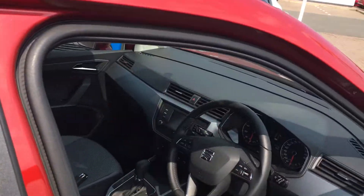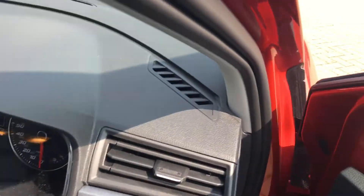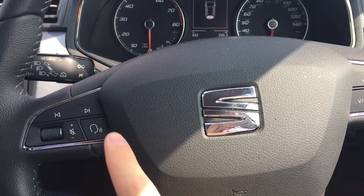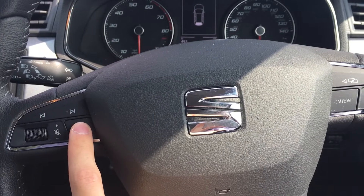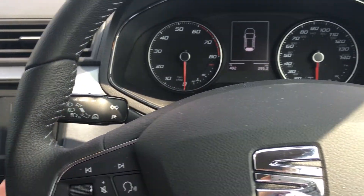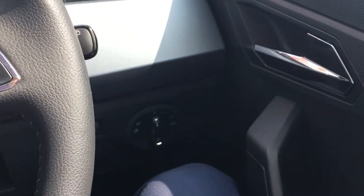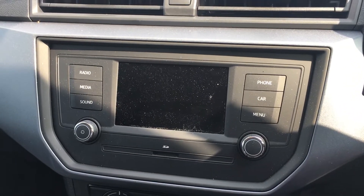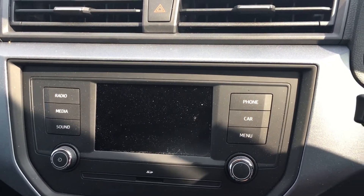Stepping into the driver's door, this car has a raft of extras — things like Bluetooth voice control, as you can see on the steering wheel there. It's also got electric windows all round, cruise control just behind here, and automatic lights as well. Coming round to the centre console, you've got the central display, which is a touchscreen.